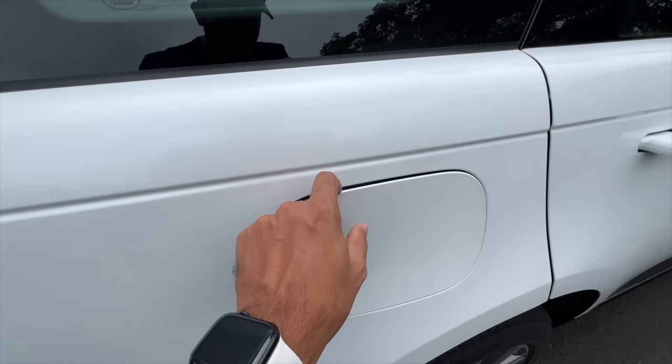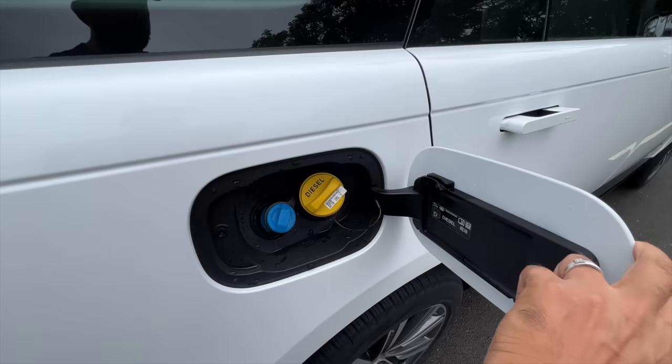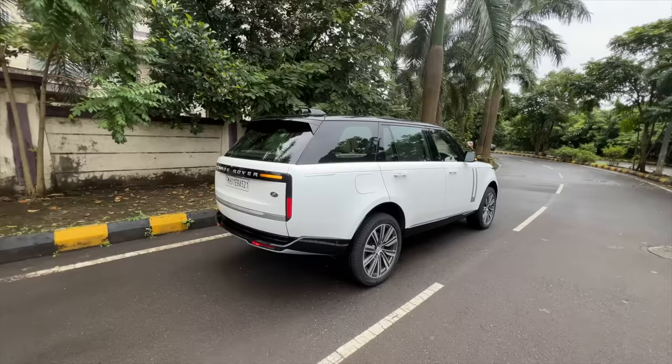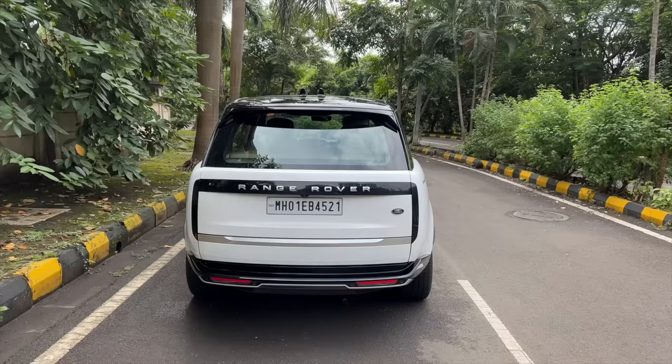This is where fuel goes and this is where AdBlue goes. It can take 85 liters of fuel, which isn't much honestly for a car of this size. There's a small silver treatment here because there's just so much slab of body — they have to do something to reduce the visual bulk.